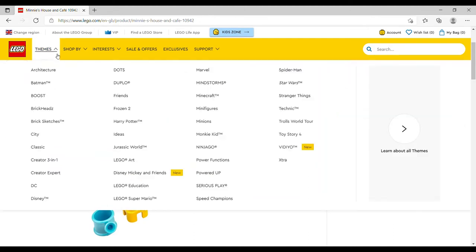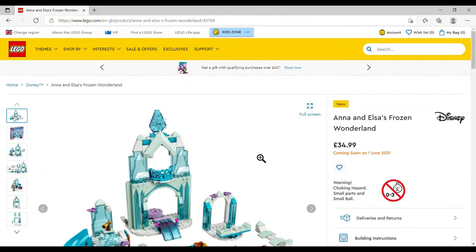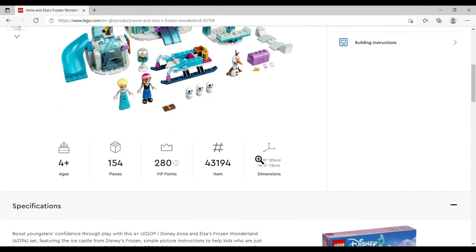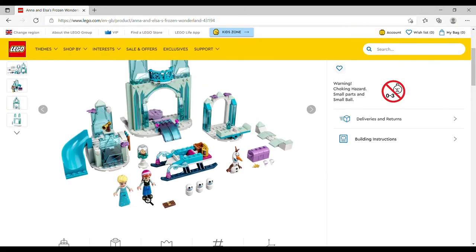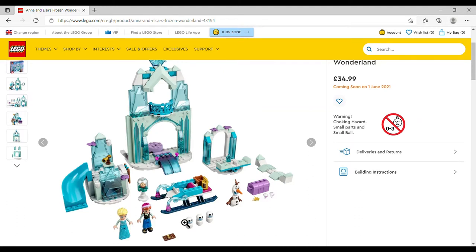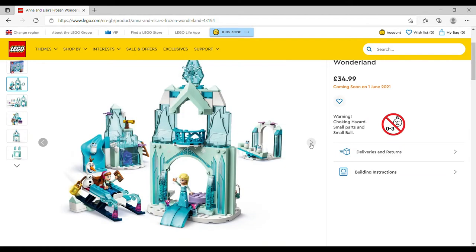Anna and Elsa's Frozen Wonderland is £34.99, set number 43194, 154 pieces — again mini-dolls, which I know a lot of people don't like. It's actually quite a cute set for the price: you get the sleigh, an ice castle, Anna, Elsa, Olaf, some little snow guys, a treasure chest, and a cookie cloche. It's a four-plus set so a lot of the castle is big chunks, which is why the piece count is low for the price.